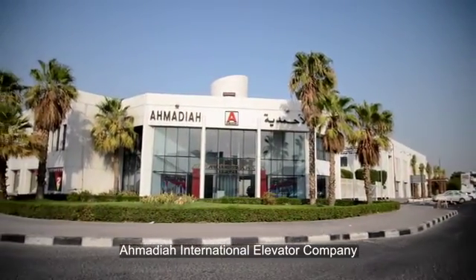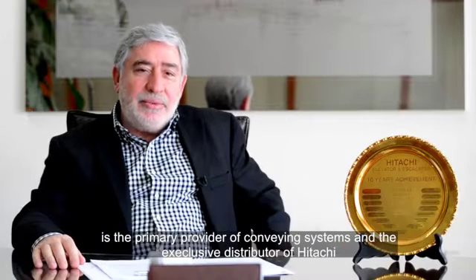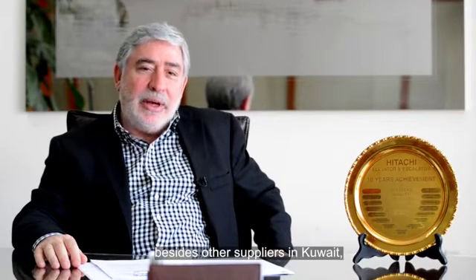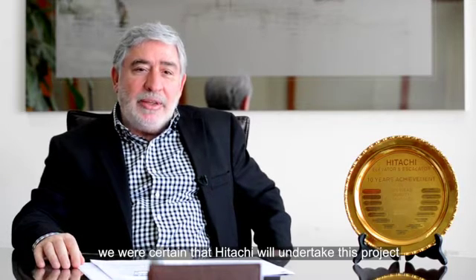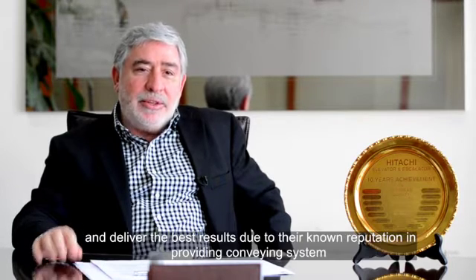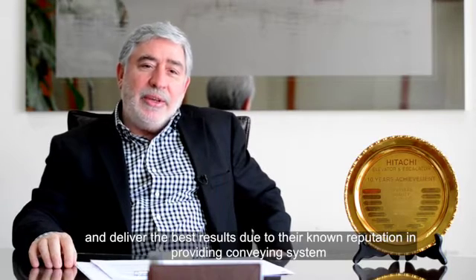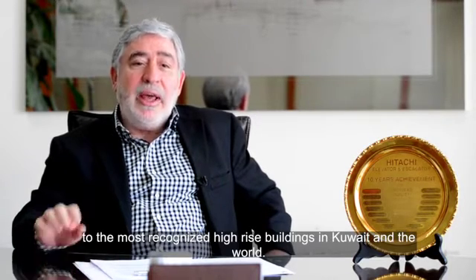Ahmadiyya International Elevator Company, formerly Ahmadiyya Contracting and Trading Company Elevator Division, is the primary provider of conveying systems and the exclusive distributor of Hitachi, besides other suppliers in Kuwait. We were certain that Hitachi would undertake this project and deliver the best results, due to their known reputation in providing conveying systems to the most recognized high-rise buildings in Kuwait and the world.